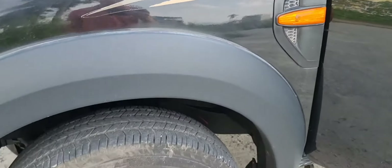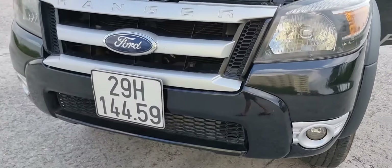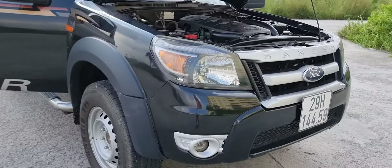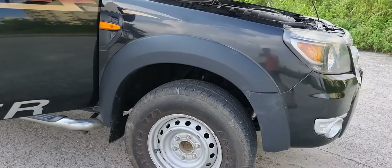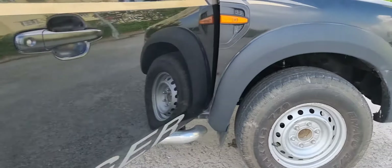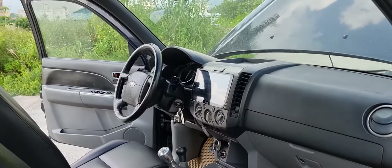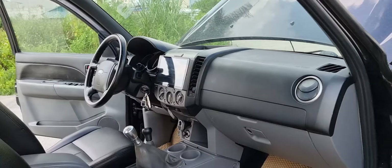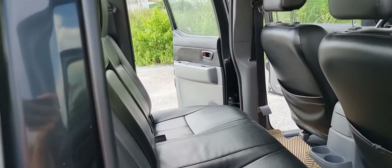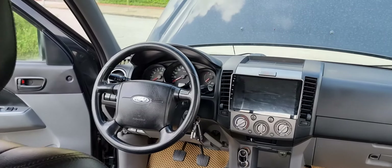Em Quân ô tô vừa giới thiệu sơ bộ về chiếc bán tải 4Runner XL, hay còn gọi là bản thiếu, năm 2010. Chiếc này đang giao bán với giá 285 triệu đồng. Anh em có nhu cầu có thể alo trực tiếp cho em để chốt sớm, vì xe đẹp mà đời thấp và bán tương đối nhanh. Xe tầm 300 triệu thì đây là sự lựa chọn không nên bỏ qua. Xin chân thành cảm ơn anh em đã quan tâm và ủng hộ kênh mua bán ô tô của anh Quân. Xin hẹn gặp lại trong những video sau.